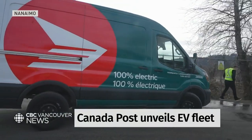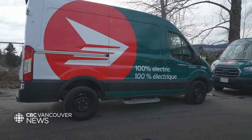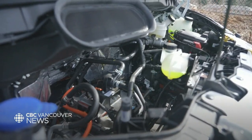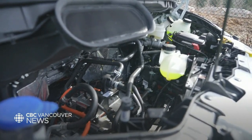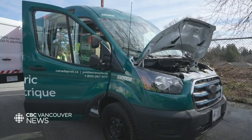It's really exciting that we can launch here at Nanaimo. It's actually the first depot at Canada Post to have an entire fleet — a corporate fleet — that is made up of electric vehicles. It's not just about the vehicles, but it's about making sure that we have the right infrastructure to actually operate them and support them.